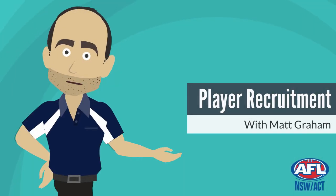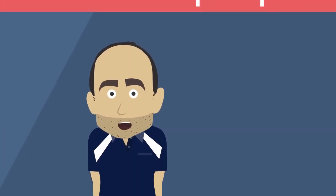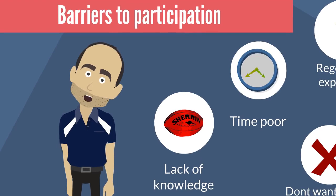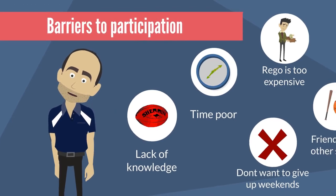Hi, I'm Matt Graham, Regional Manager for the South Coast. Today I'll be talking to you about player recruitment. A club's ability to recruit new players is essential to club growth and sustainability. But before we can look at how to get new players to the club, it's a good idea to think about what could be stopping someone from registering.